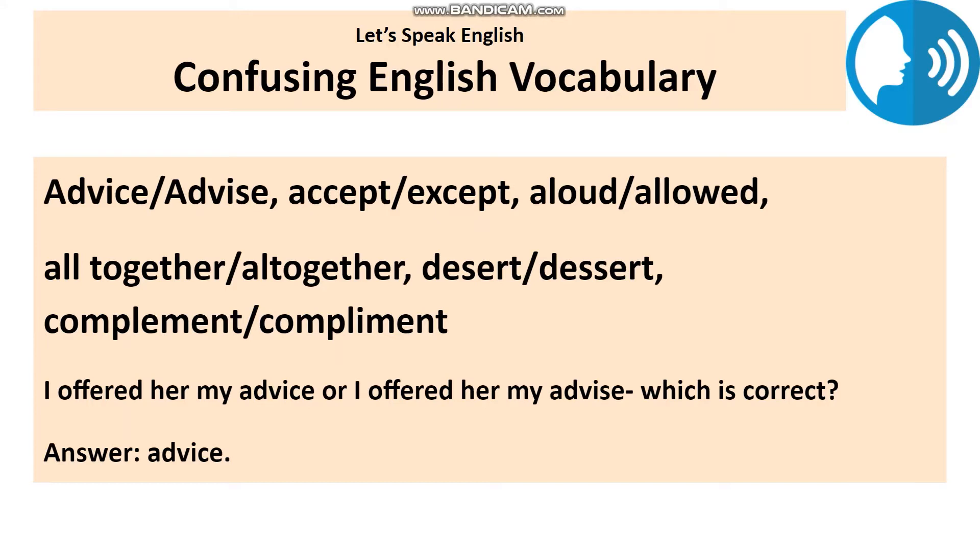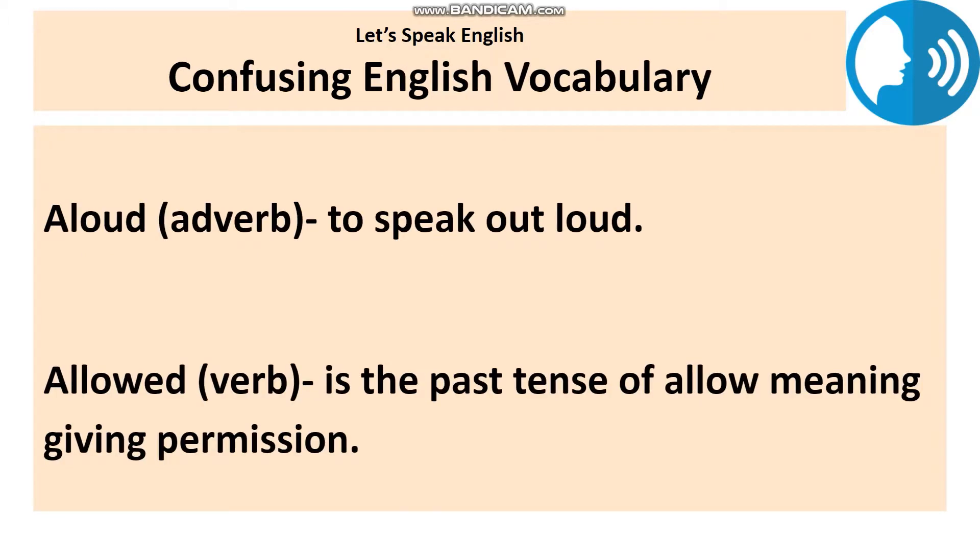In this lesson, I am going to share some pairs of words that are often confused because they look similar and they sound similar — words like advise and advice, allowed and aloud, principal and principle. We are going to fix these problems right here and right now. Let's get started with the first pair of words.